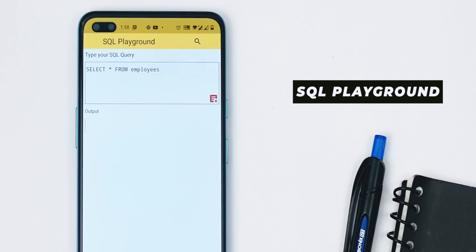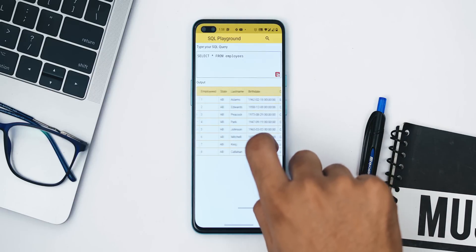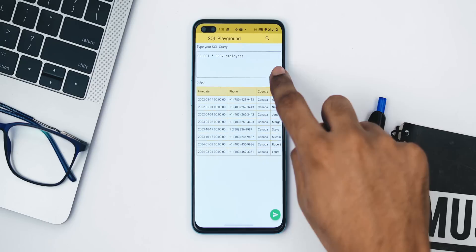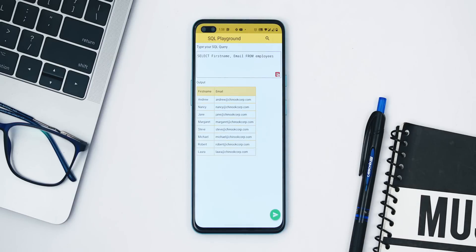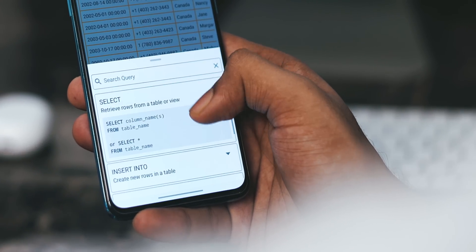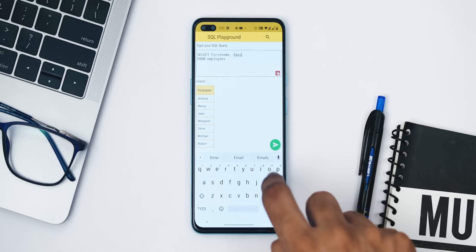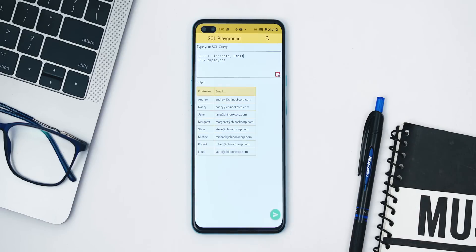Here's a neat little app I found recently — SQL Playground lets you run SQL commands directly on Android. It has a built-in table called 'employ' where you can test your DML queries. It doesn't support creating, altering, or dropping tables, and there are no suggestions in the editor so you have to memorize the commands. For help, tap the search icon at the top to see sample commands for reference. The only problem is full-screen ads, so turn off your internet while using the app.